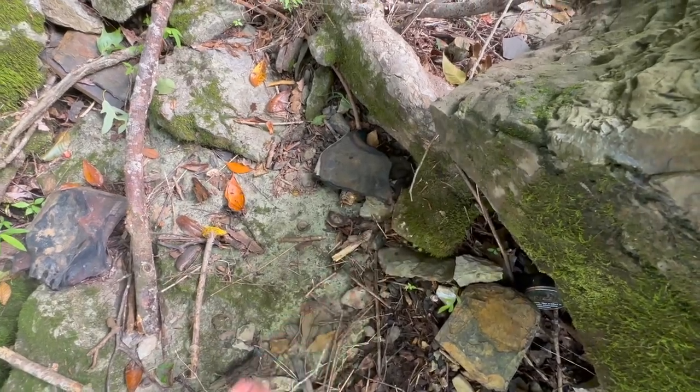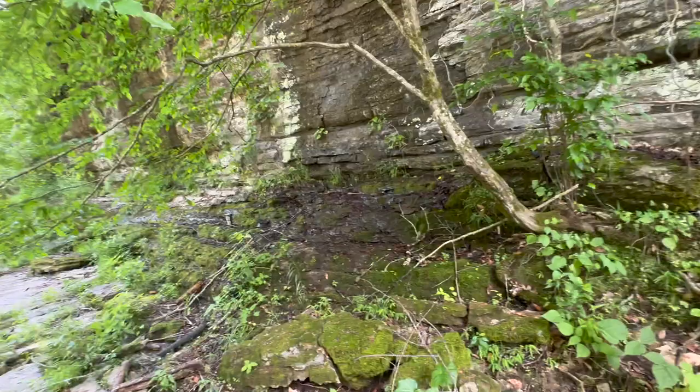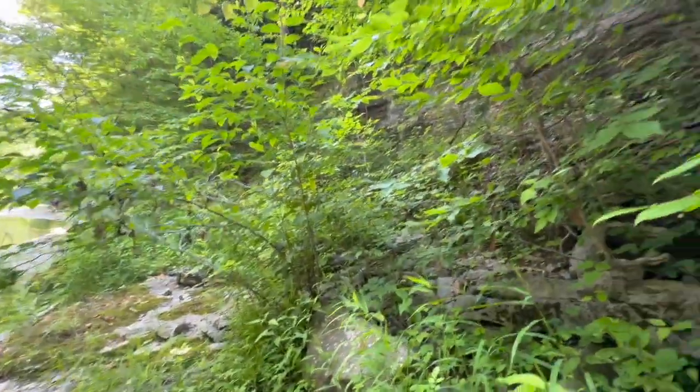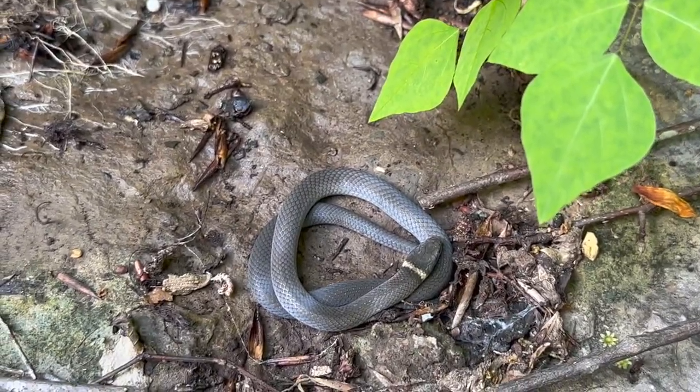Another long-tailed — this area has lots of salamanders. Our next snake of the day, still flipping this same ridge line, is a very in-shed ring neck.